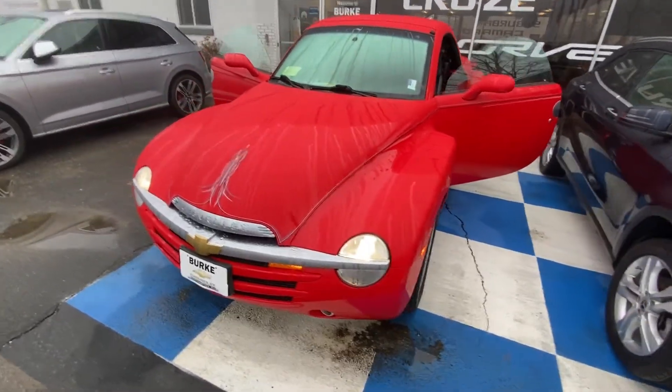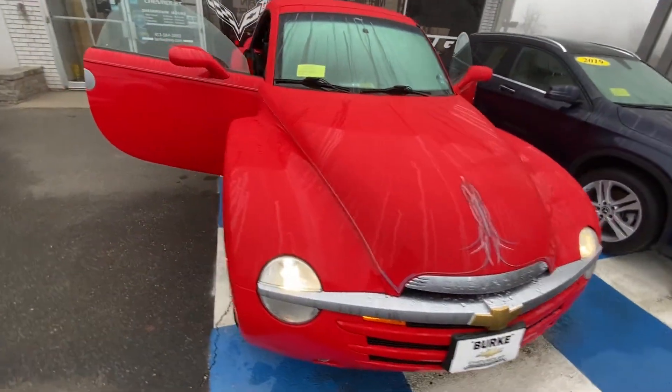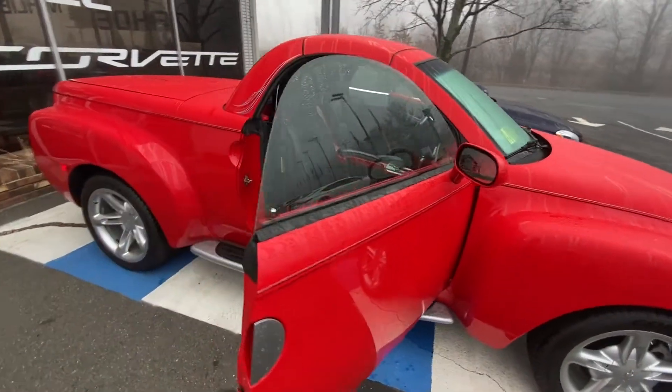The vehicle is here. It is in red with beautiful pin striping. This one has a convertible top and does have the truck bed in the back.